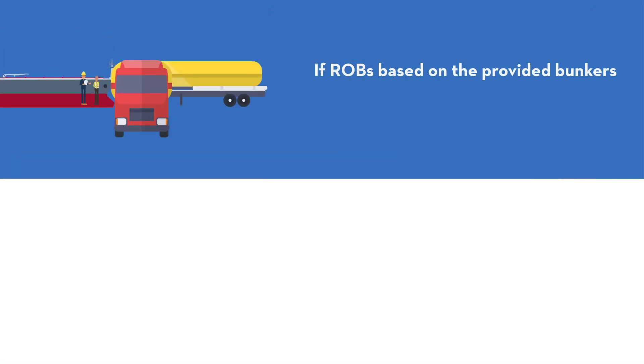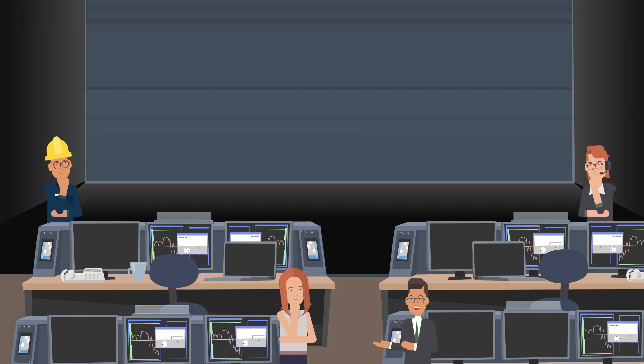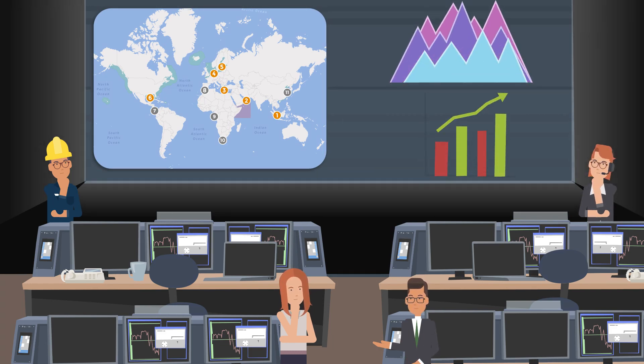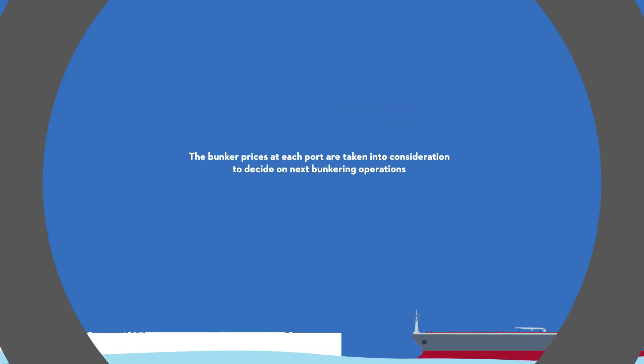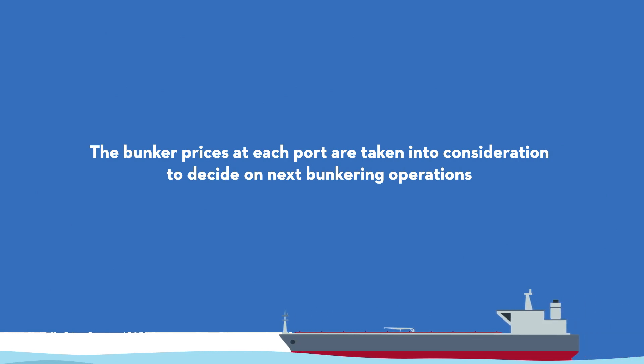If ROBs based on the provided bunker stowage plan are not sufficient, the operator should coordinate with the chartering and bunkering teams for bunker supply. At the same time, the bunkering officer checks the position and remaining bunkers of the fleet on a daily basis, but also monitors prices at major ports to advise on proper planning and ensure smooth deliveries. The bunker prices at each port are taken into consideration to decide on next bunkering operations.